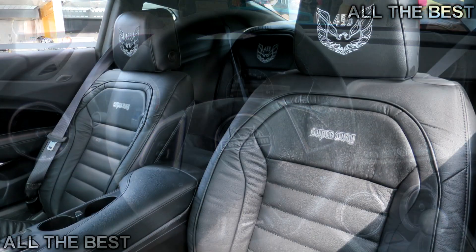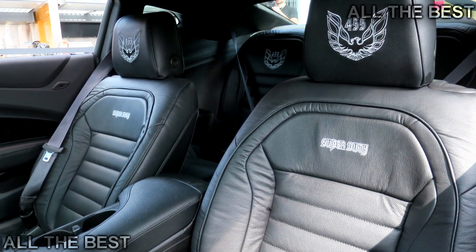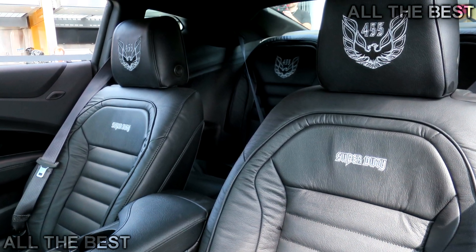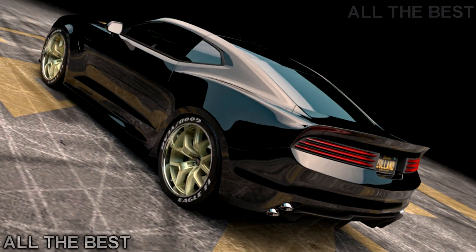Trans AM Worldwide says the engine is built in conjunction with an unnamed premier NASCAR engine builder from Martinsville, VA. A quick Google search suggests it could come from Arrington Performance, owned by NASCAR racer and team owner Joey Arrington.